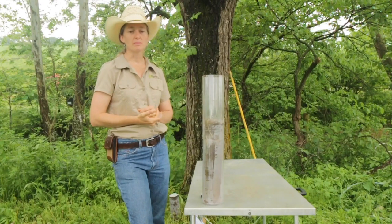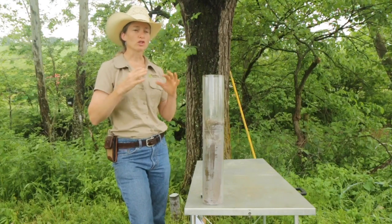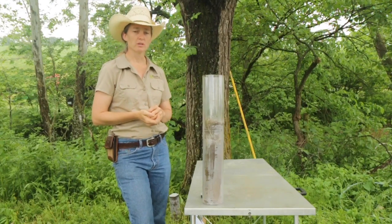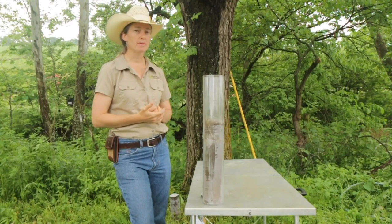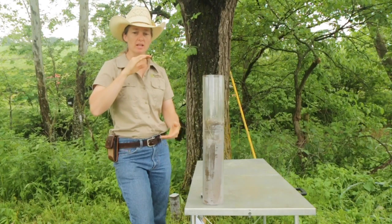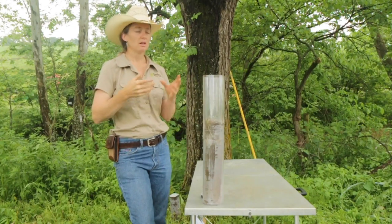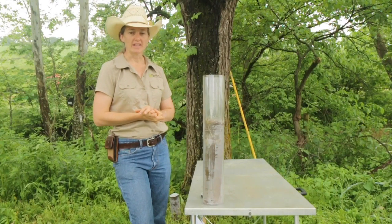Another interesting thing about the root system of this plant is that it is very tolerant to soil acidity — those low pHs, acid soils. It doesn't care. Aluminum toxicity, which is very common in our neck of the woods, especially with depth in the soil, the eastern gamma grass is not affected by aluminum toxicity to a great degree.